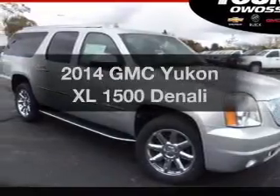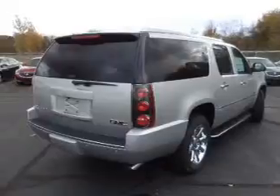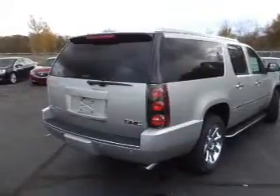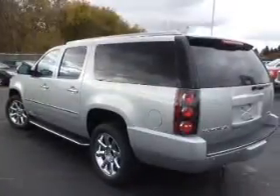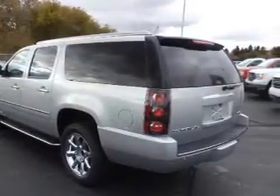Introducing the 2014 GMC Yukon XL. Travel the roads in style and comfort in this great vehicle. The powertrain includes all-wheel drive with a powerful 8-cylinder engine driven by a 6-speed automatic transmission.